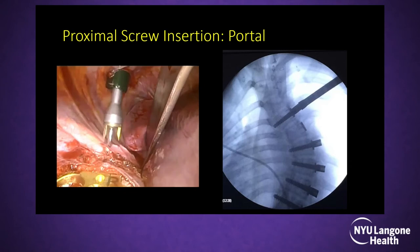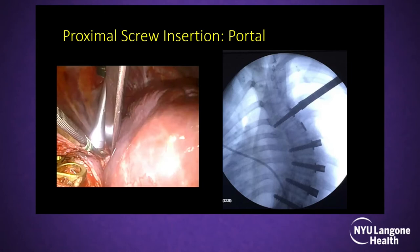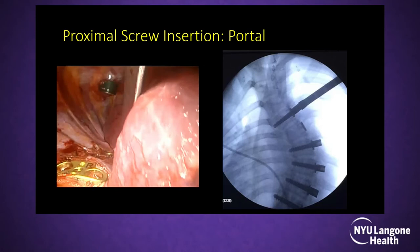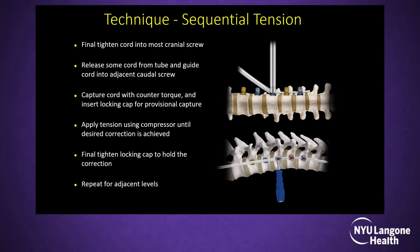We check everything — the azygous vein and the lungs. We remove some soft tissue using a Watson retractor so we can place the staple in a better position. We check it under fluoroscopy, though now I navigate it. Then we put the screw in. It's a sequential compression from top to bottom — we push the spine down and lock the caps all the way to the lower levels.